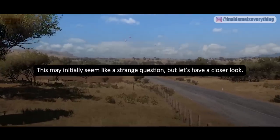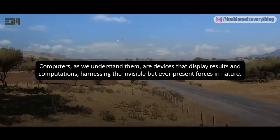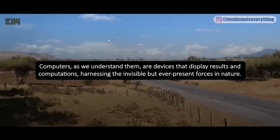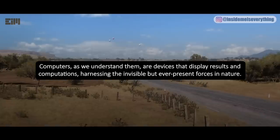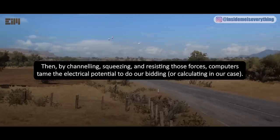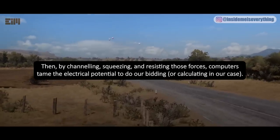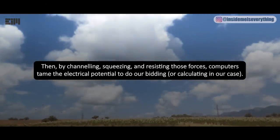This may initially seem like a strange question, but let's have a closer look. Computers, as we understand them, are devices that display results and computations, harnessing the invisible but ever-present forces in nature. By channeling, squeezing, and resisting those forces, computers tame the electrical potential to do our bidding — or calculating in our case.